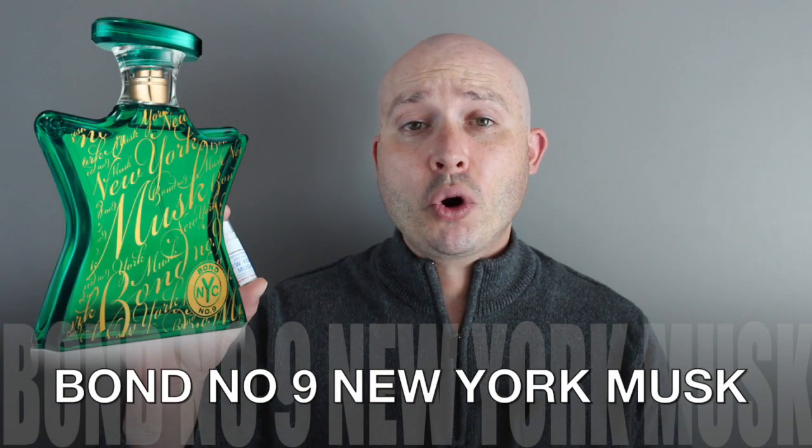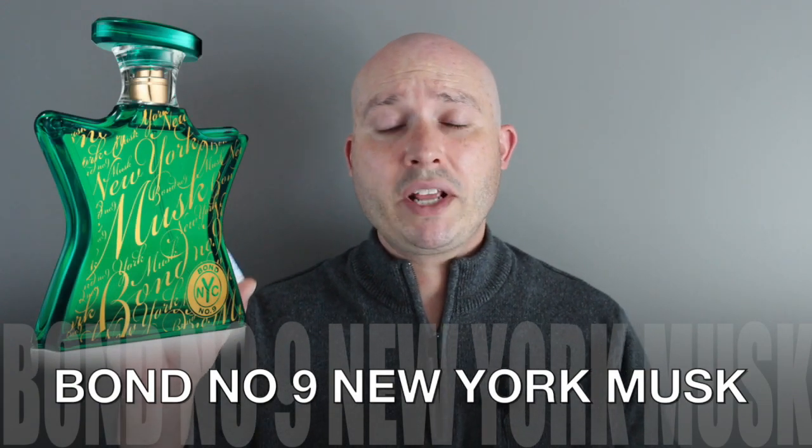Today we're going to be talking about a very forgotten fragrance from Bond Number Nine — New York Musk, which was launched in 2012. Its class is a woody floral musk. The note breakdown according to Fragrantica: top notes are blackcurrant and grapefruit blossom; the mid is green lily, osmanthus, and nutmeg; and the base is musk, sandalwood, patchouli, and vetiver.